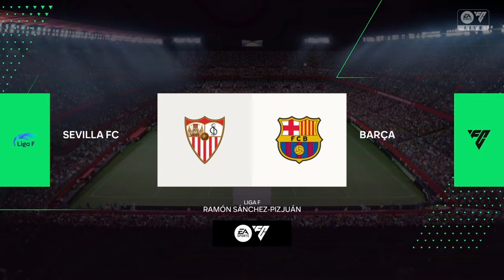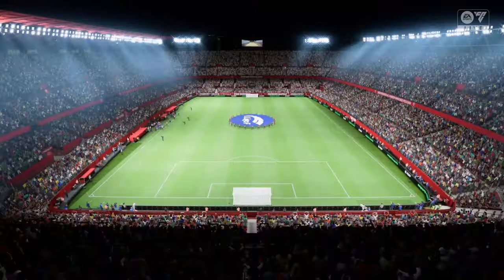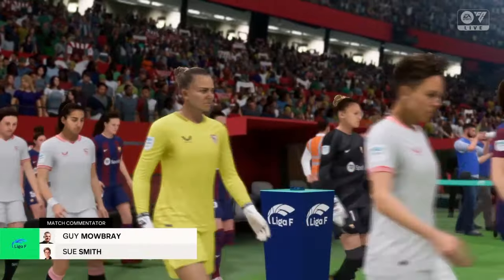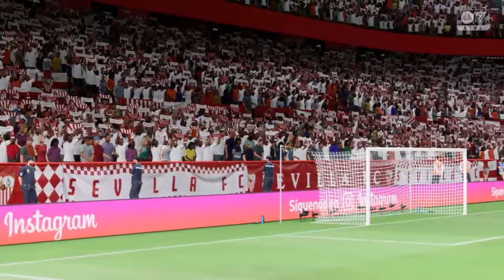Here we are at the Ramon Sanchez Pizjuan, which might be open to the skies, but it's one of the best stadiums anywhere for atmosphere. I'm Guy Mowbray and I'll be joined for commentary by Sue Smith, the former England forward, and everything is set up nicely to give us a really good match.